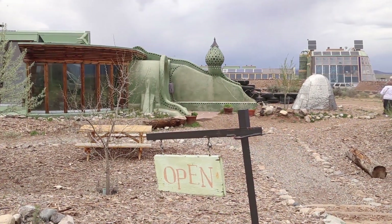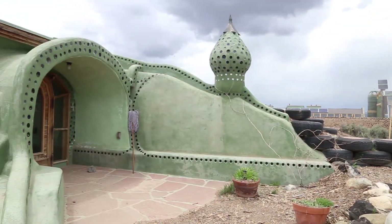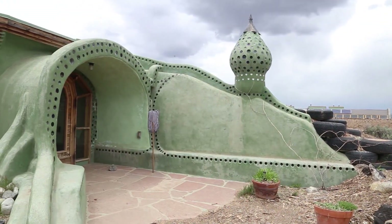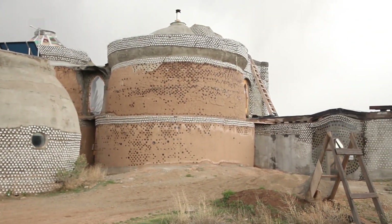The black water — your toilet water — goes outside through a traditional septic tank, and then waters our land here in the desert.